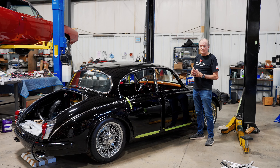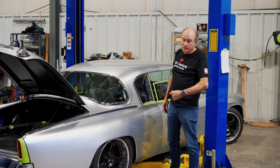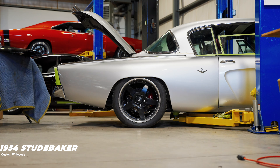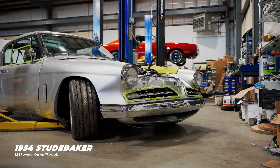Then it'll have all the rest of the interior done and be ready to go to the customer. We've still got a few more wiring bits to do on this '54 Studebaker widebody, and then it will also need to go to the interior shop.